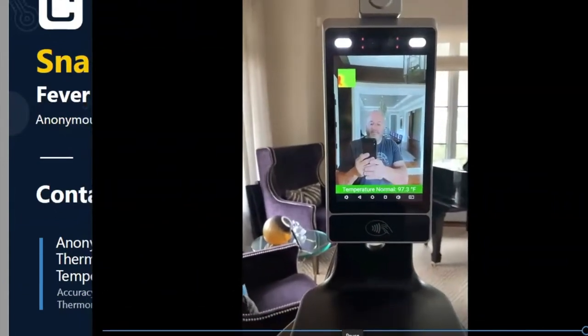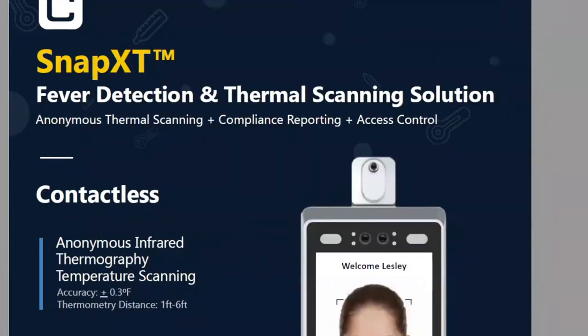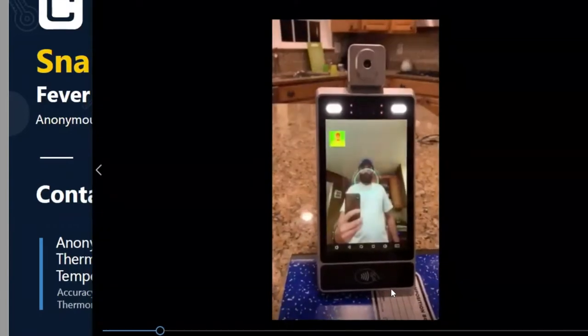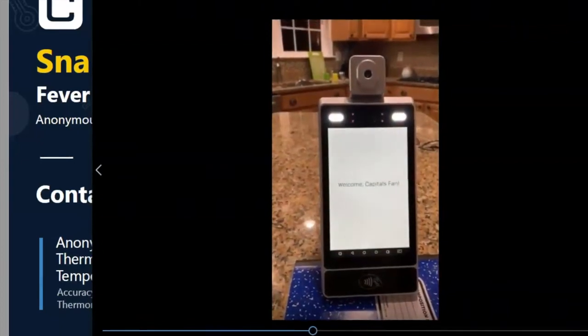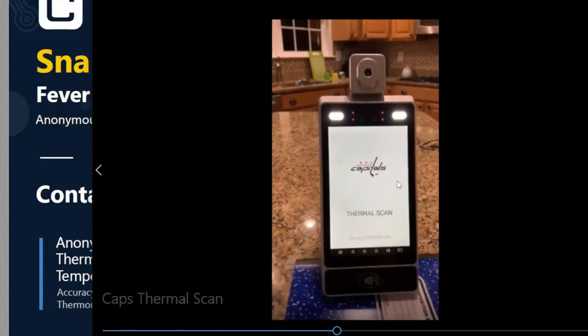This goes much deeper than just a thermal scan. We have it where you can customize it for specific clients. This one happens to be for the Capitals. We even have customized audibles — so right after you come up to the screen, you can have their logo. Everything you see here is customizable right in the application.